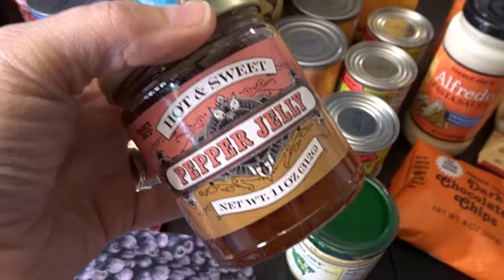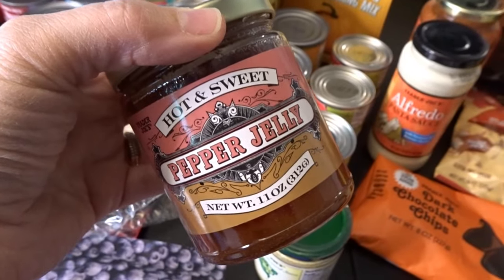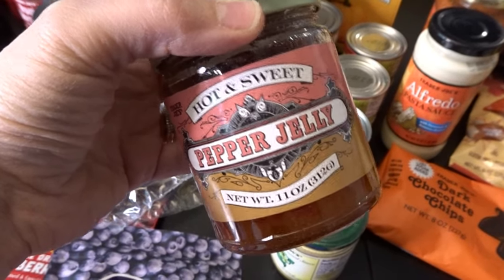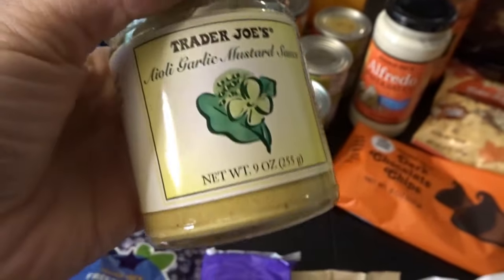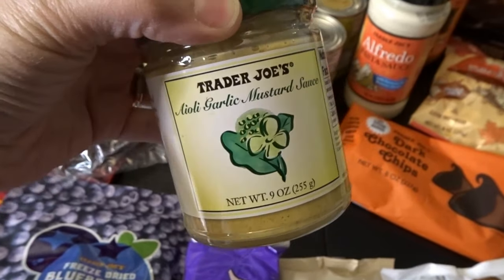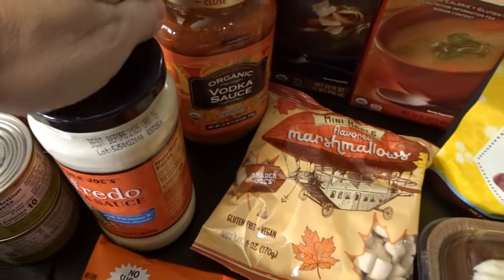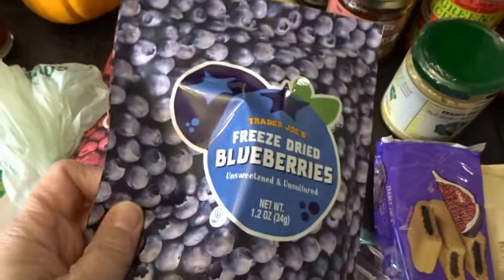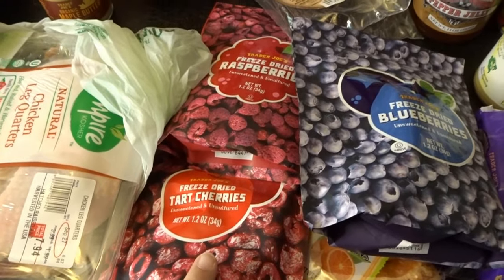I also picked up some pepper jelly for the holidays — I love to serve it on top of a block of cream cheese with a little knife so you can scoop it onto crackers. It's really delicious. I thought I would also try the aioli garlic mustard sauce, which I think will be nice on the side of different meats. I also picked up a jar of alfredo pasta sauce, a jar of vodka sauce, a box of beef broth, and chicken broth. For dried fruit snacks for my grandkids, I got freeze-dried blueberries, raspberries, and cherries — I was happy to find the cherries and raspberries as they haven't had those for a little while.